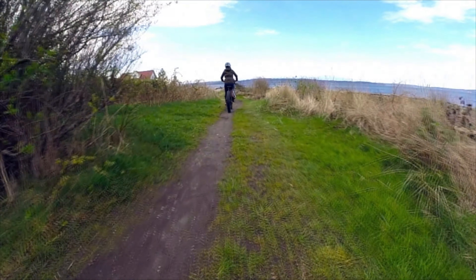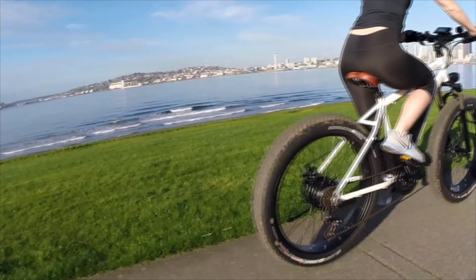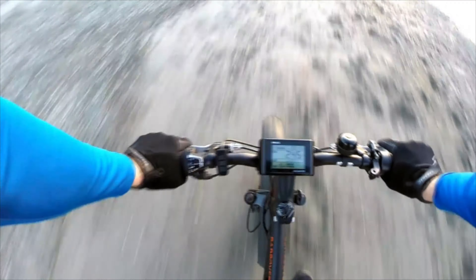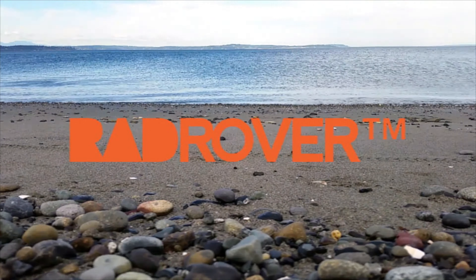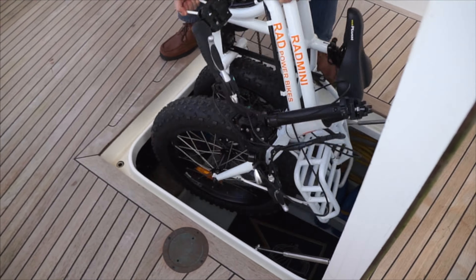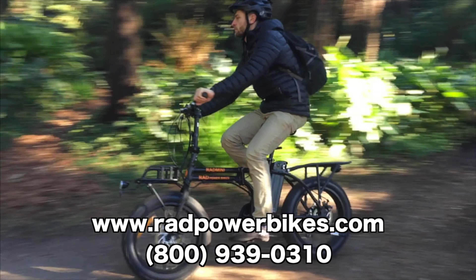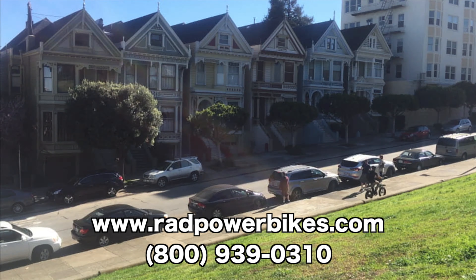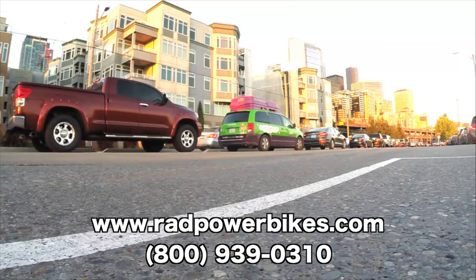Rad Power Bikes is an electric bike manufacturer offering direct-to-consumer pricing on powerful premium electric bikes. Because they sell directly to you, the consumer, you won't see the large retail markup that would be present buying from a third party or dealer, ensuring you're always getting a performance e-bike at a fraction of the cost. Visit www.radpowerbikes.com or call 1-800-939-0310 to learn more about their models or to place an order. Now offering free shipping on all four models.